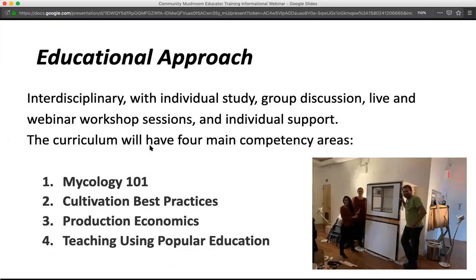Our approach is popular education, and that looks like interdisciplinary and individualized study, group discussion, live and webinar workshop sessions, and individual support. We'll be covering four main competency areas: Mycology 101, so participants understand and can teach the basic life cycle of a mushroom; best practices for successful cultivation; production economics, since this grant focuses on supporting people who want to grow and sell mushrooms; and teaching using popular education tools — focusing not just on what we're teaching, but how we're teaching it.